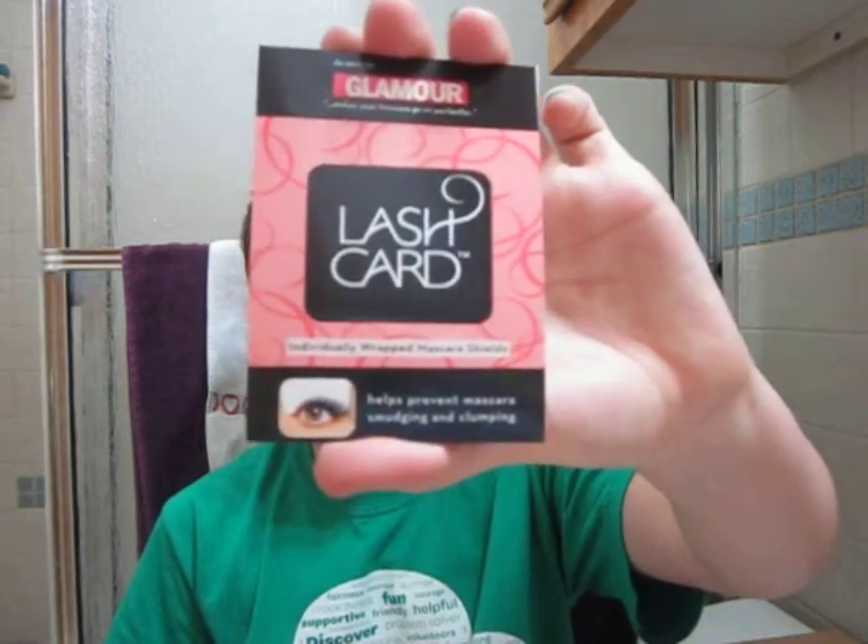The next thing is this lash card. It's to help your mascara not get on your eyelids — you put the little card right here and then do your mascara. But the card didn't fit on my lashes, so it didn't really work. I think it was kind of too thick, because I would get the card instead of my lashes. I didn't really like that too much.